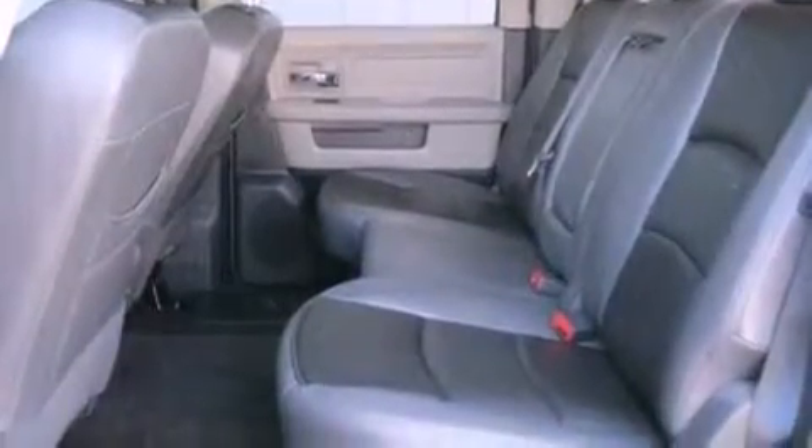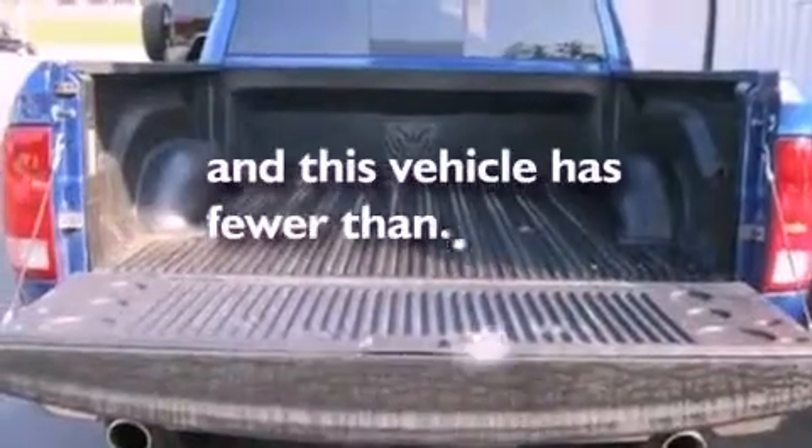Dusk-sensing headlights, a power driver's seat, and this vehicle has less than 56,000 miles.